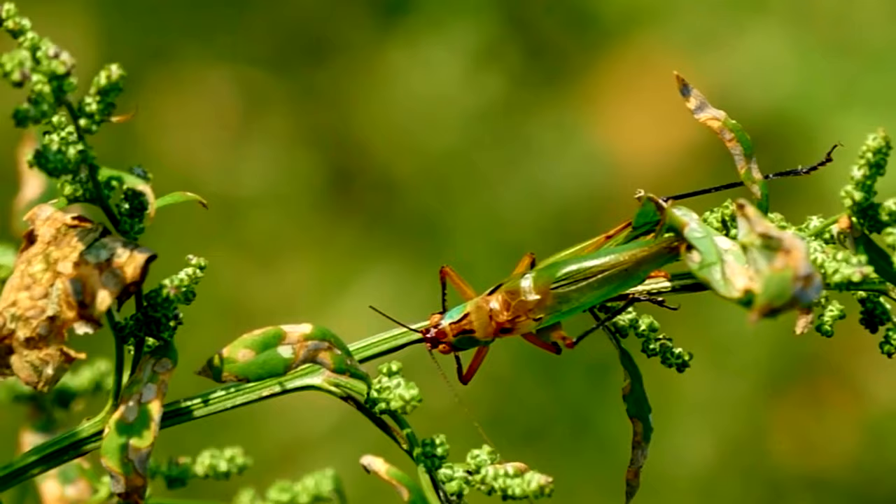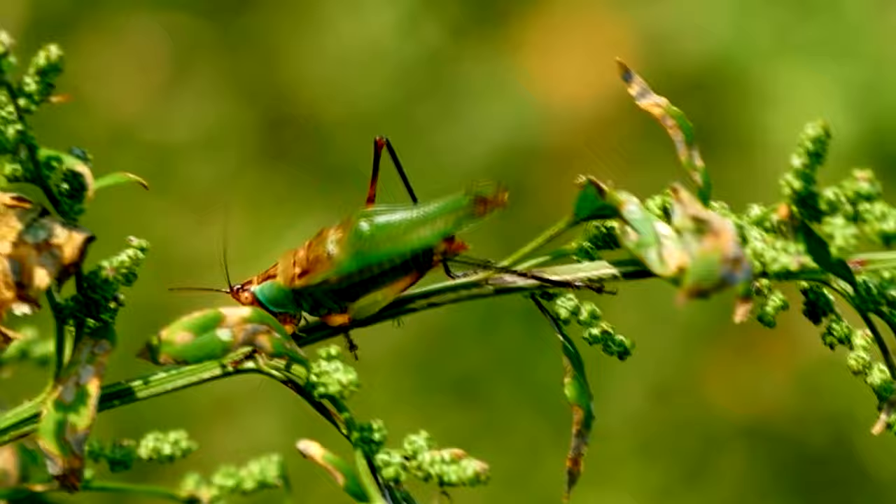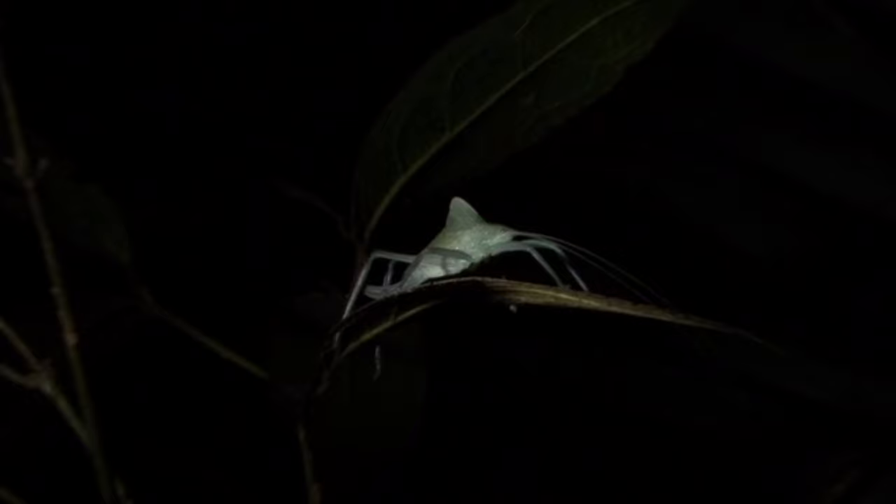Male katydids entice females with their rasping calls. They create these sounds by rubbing their wings together in a process called stridulation. Male katydids will also provide a meal to their mate, made from secretions of their abdominal glands — sounds like true love.